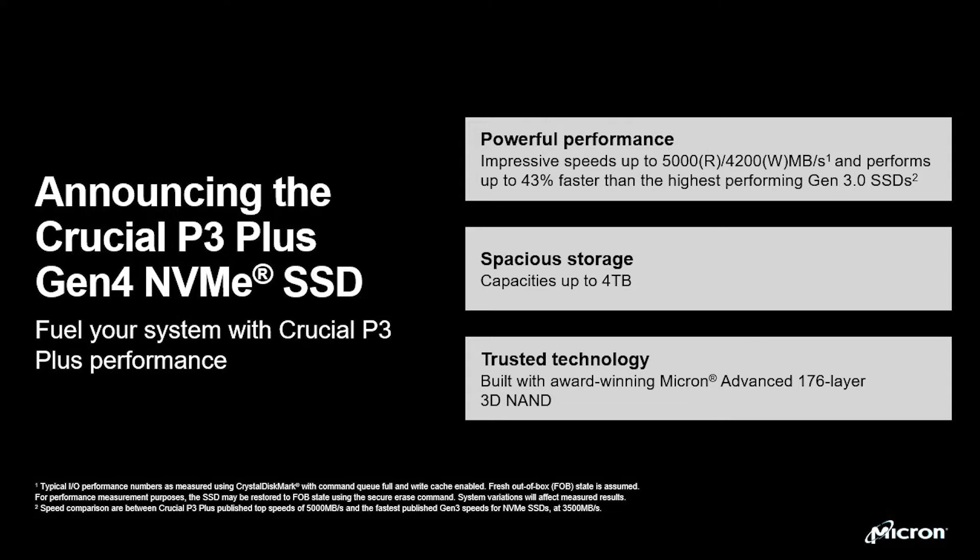The Crucial P3 Plus delivers read speeds of up to 5,000 megabytes per second and write speeds of up to 4,200 megabytes per second, and performs up to 43% faster than the fastest Gen 3 NVMe SSDs. It comes in capacities of up to 4 terabytes.